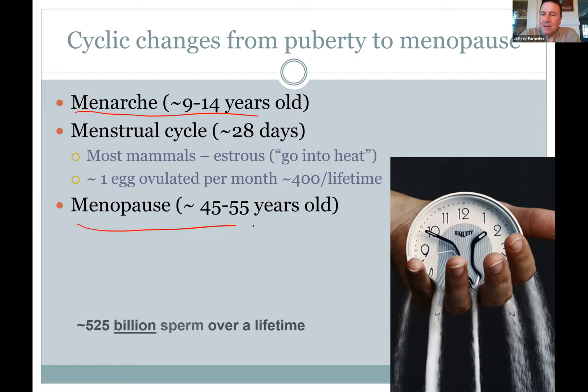Women have a monthly menstrual cycle, whereas most mammals have estrus — they go into heat. Our ovulation is pretty hidden; it's actually hard to tell unless you take your exact temperature first thing in the morning, or measure hormone levels. Other animals make it obvious when females are in heat because they advertise it.